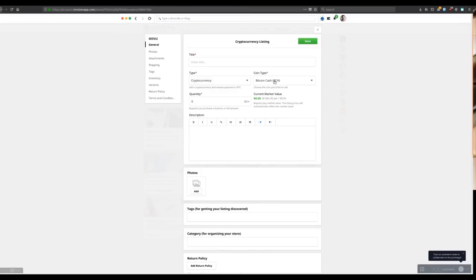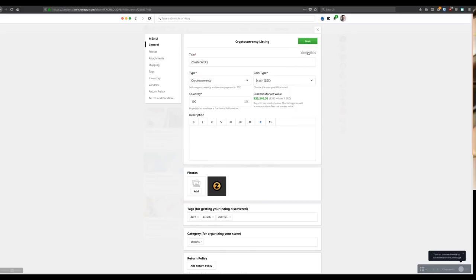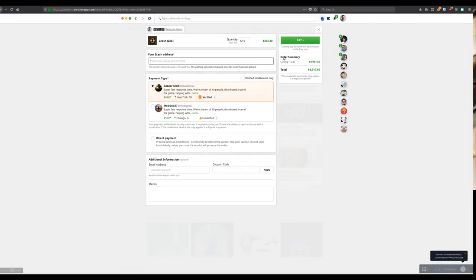There have always been three listing types in OpenBazaar — physical goods, digital goods, and services. We're now introducing a fourth, which is cryptocurrency listings. This allows people to buy and sell cryptocurrencies directly with each other, no fees, and much more privately than the big exchanges.